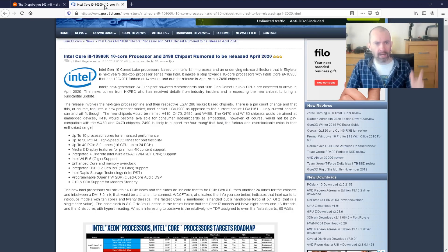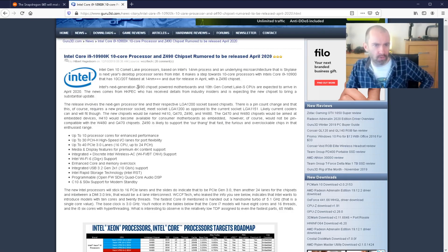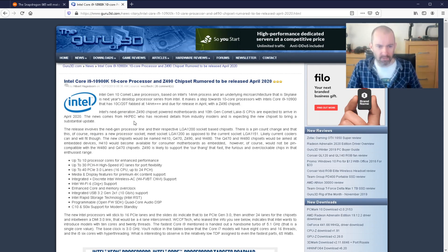The next thing I want to talk about is the i9-10900K. This is from Guru3D, but you'll see this news everywhere. This is about the whole 10th generation — Comet Lake S. So this is about the 10th generation chips.